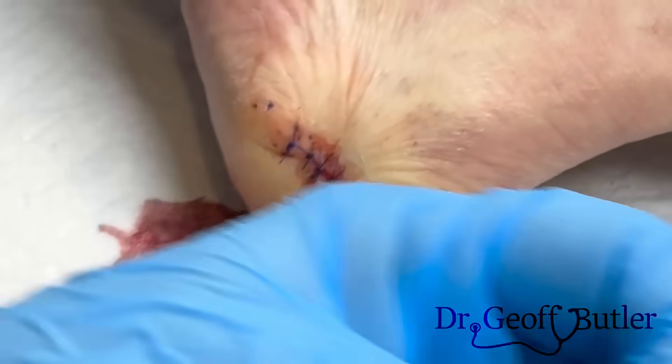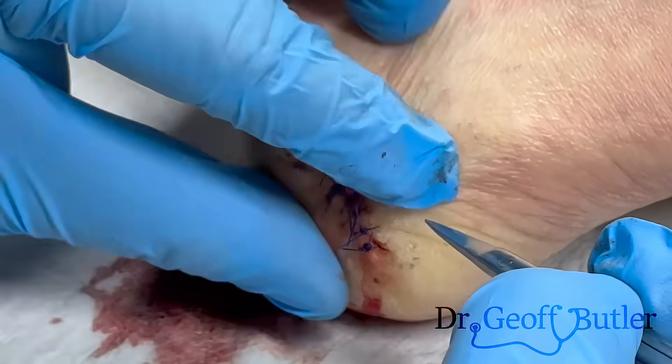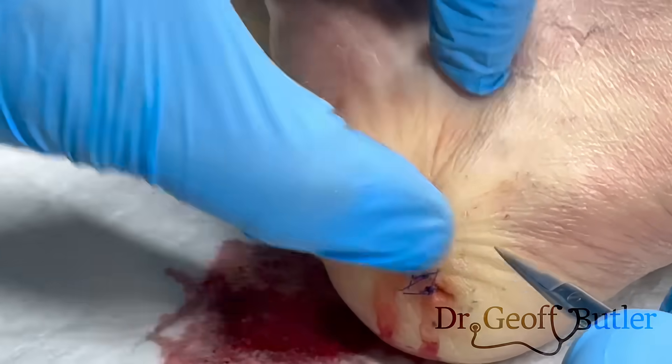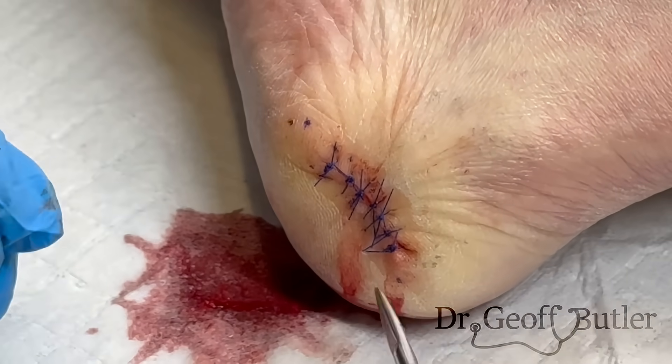Not too bad — less gaping than what I thought. I would have worried about having to extend that ellipse further. Most of this will fill in over the course of the next coming months. We'll send this out to pathology and see him back in a short while.